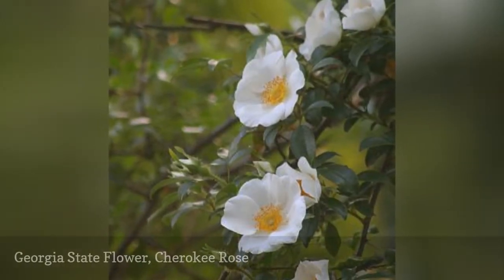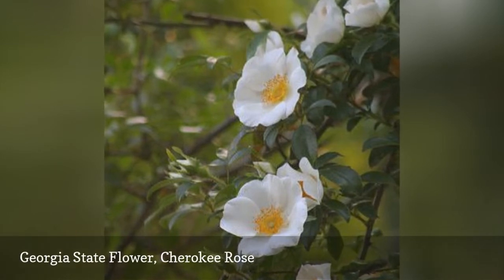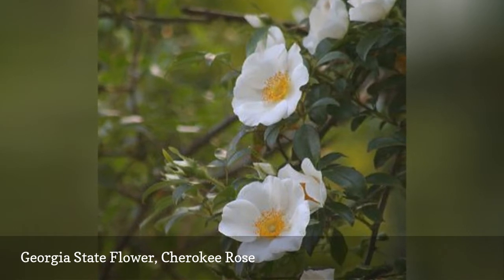The state flower of Georgia was adopted by the state in 1916. Derived from the Cherokee Indians, the Cherokee rose is a white flower with a golden center and usually blooms in the early spring.